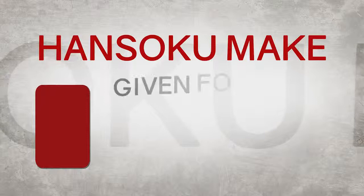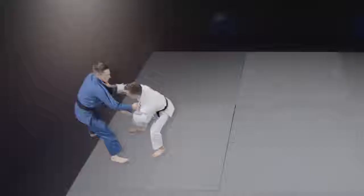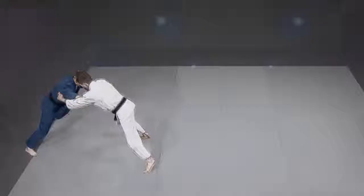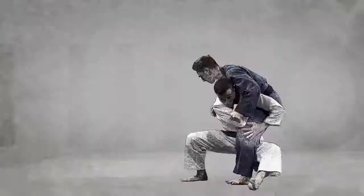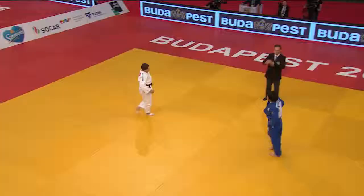There is also a penalty system. Disqualification, or hansoku-make, can be given for major breaches of the rules or any behaviour not deemed to be in the spirit of the sport. Penalties for smaller infringements are shidos. A shido might be given for stepping out of the allotted mat area, pushing your opponent purposely outside of the mat area, any touch of the opponent's legs whilst throwing or in defence, not attacking your opponent quickly enough, or purposely using negative gripping tactics without attacking yourself.